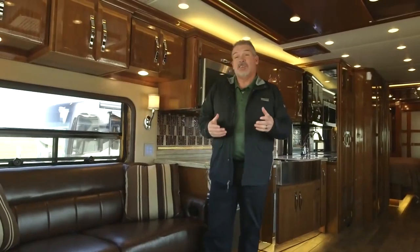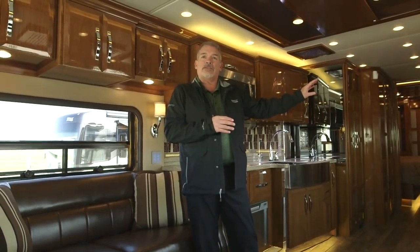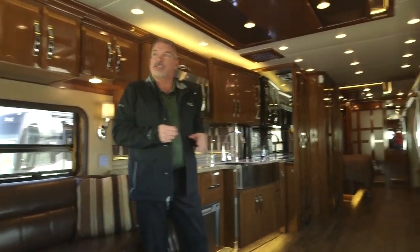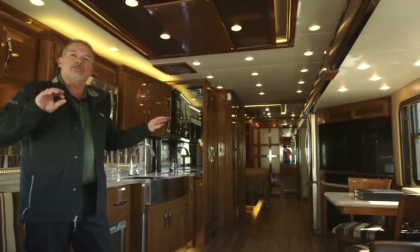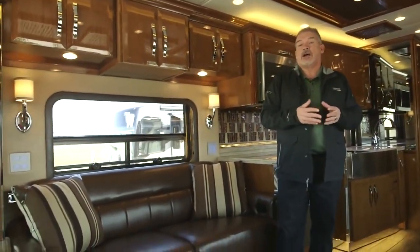This is the new 4584 floor plan, which gives us a mid-coach 49-inch 4K TV, just like last year. The bedroom TV, the outside TV, and the optional front overhead TV are also going to be 43-inch 4K TVs.